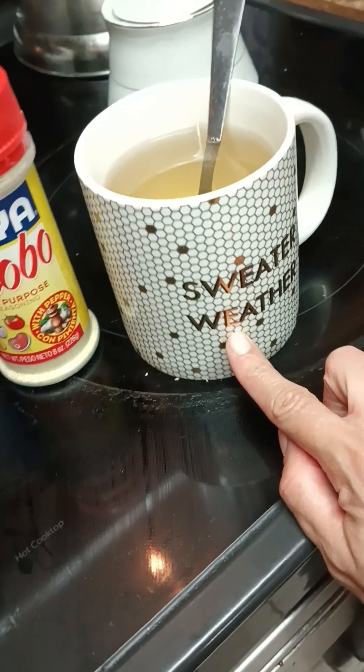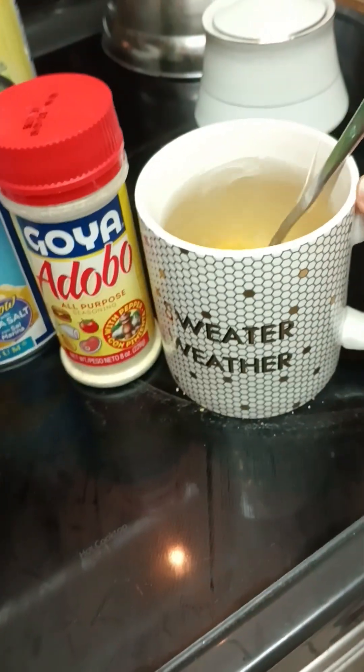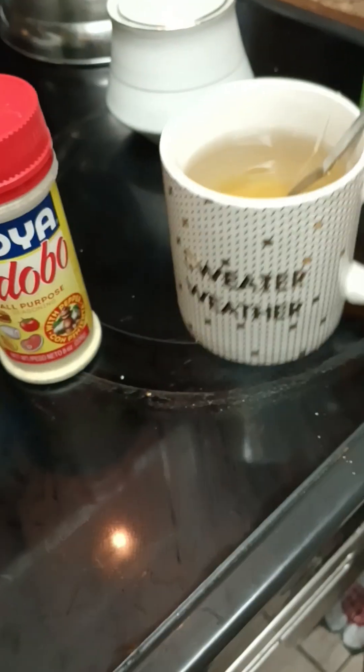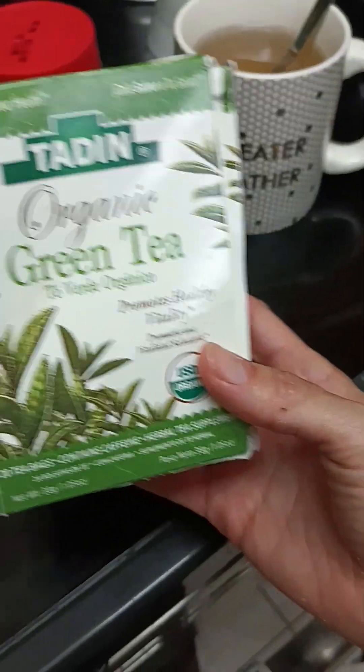I'm going to get to my recipe right now — I'm going to make garbanzo salad. My mom already has the meal going. I also recommend green tea; I got this mug at Walgreens that says 'Sweater Weather' — I really like it. Green tea is really good for your health and also good for your gums.